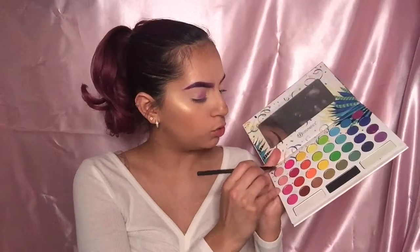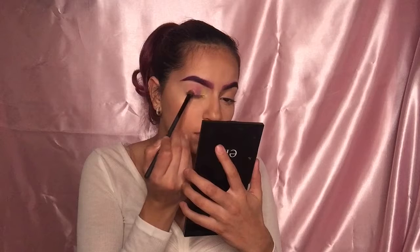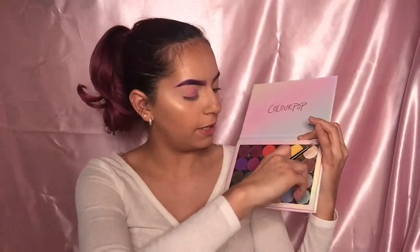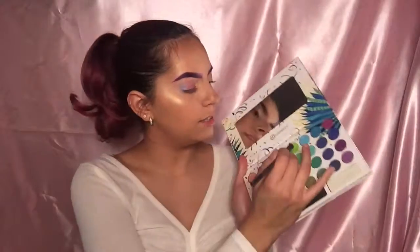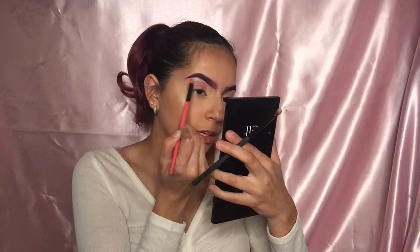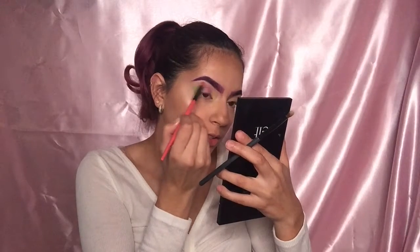Now I'm going in with two pink shades and applying them the same way as the purple. Next I'm taking this blue shade from Color Pop called Baseline and applying it by the pink — it's such a pretty blue, I haven't played with blue shadows yet. Then I'm taking this lime green and putting it on the outer corner. I'll grab a BH Cosmetics blending brush and slightly blend everything out.